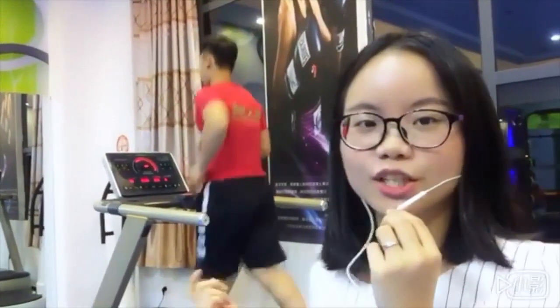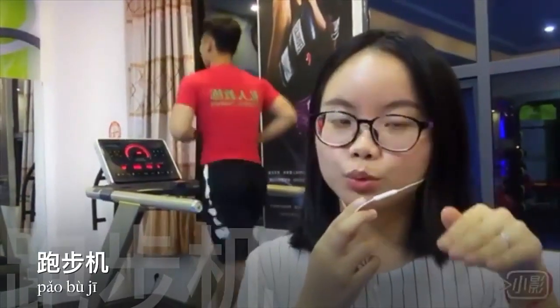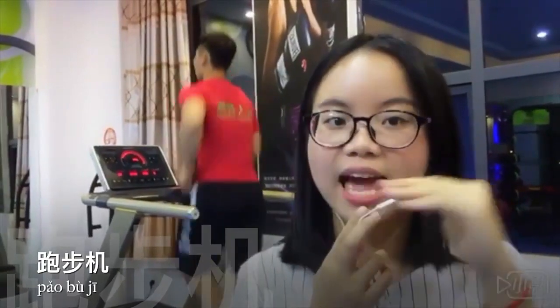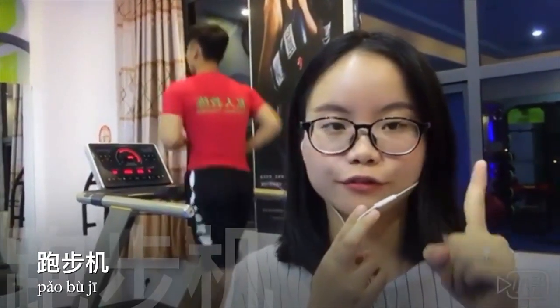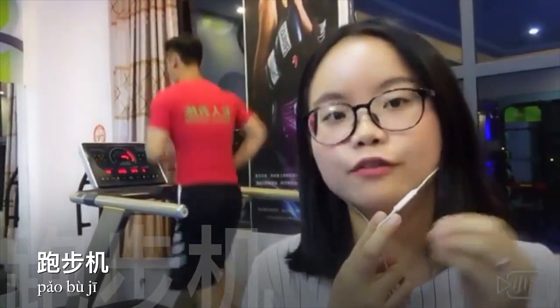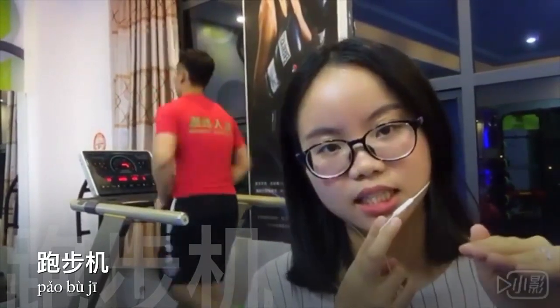So this machine here is called 跑步机. 跑步机 is the third tone, fourth tone, and first tone. But here it's like we don't need to pronounce the full third tone: 跑步机.